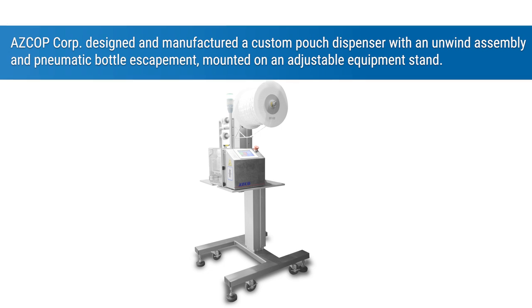ASCO Corp designed and manufactured a custom pouch dispenser with an unwind assembly and pneumatic bottle escapement mounted on an adjustable equipment stand.